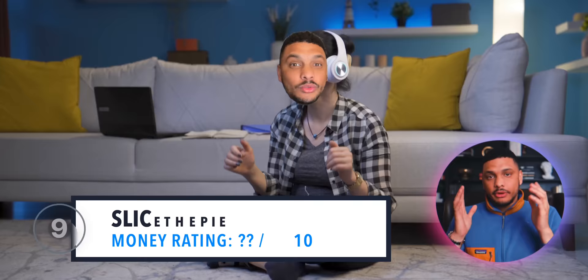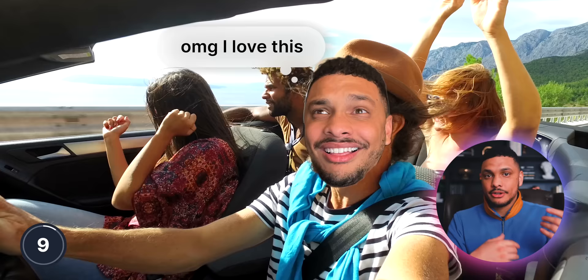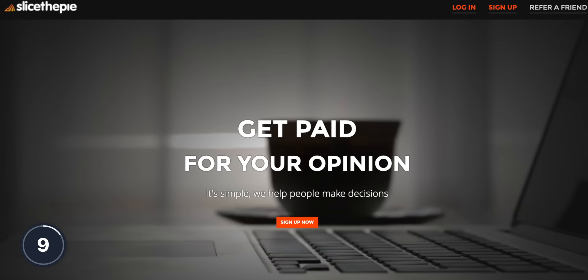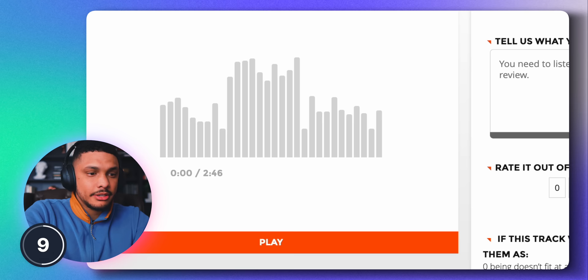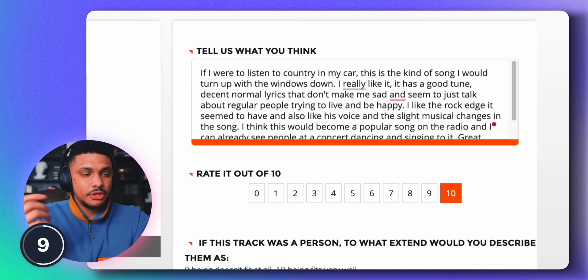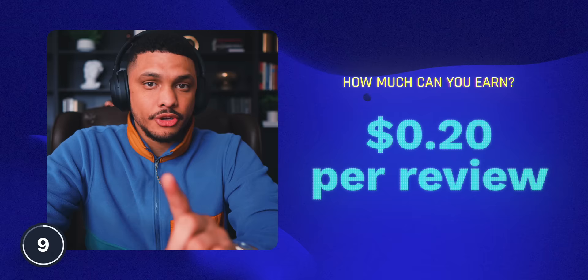If you're somebody who enjoys discovering new music and always asking your friends what they're listening to, you're going to love this next website. Slice the Pie is a website that pays you to review music. You listen to music, leave reviews for the songs, and the longer or more thought-out your reviews are, the more money you'll make. Your feedback is used to help artists, record labels, and brands make decisions about their songs. You can expect to earn up to 20 cents per review, and the average user reports earning up to $50 per month. If you're somebody who listens to dozens of songs per day, this money can start adding up really quickly. I'll give this slice of pie a 4 out of 10.